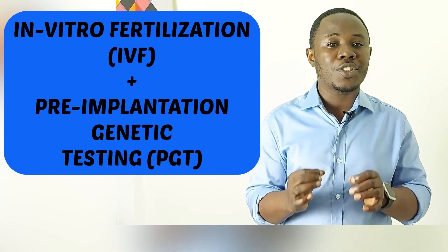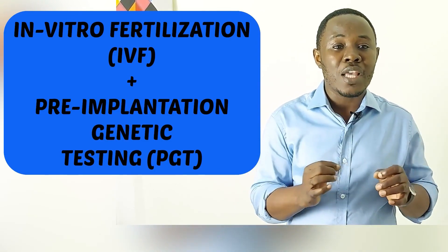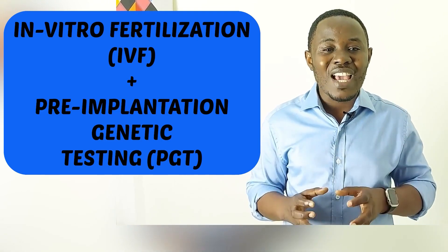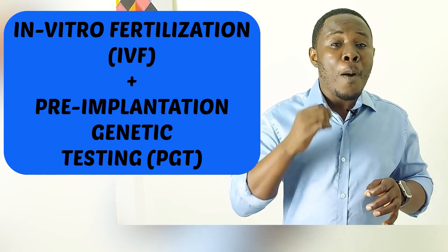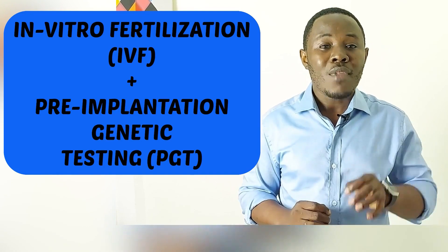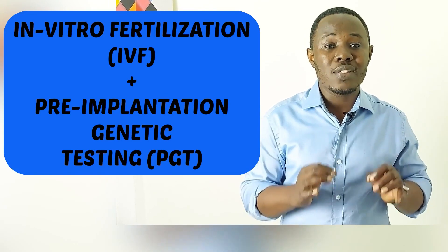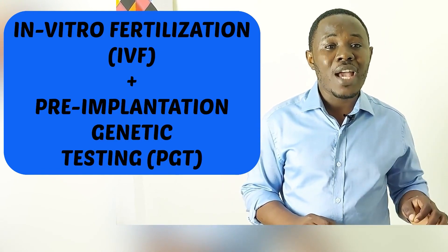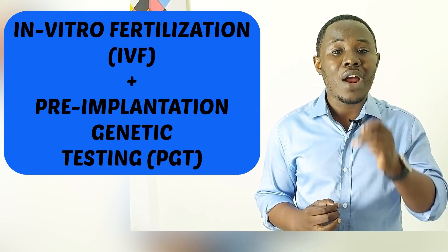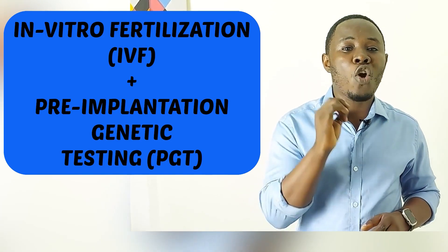The only scientifically proven method of sex selection is IVF plus pre-implantation genetic testing — big grammar, but simple explanation. This simply means that many eggs are collected from the woman and fertilized outside in the laboratory along with the man's sperm. This produces multiple tiny babies called embryos. Small samples are taken from these embryos to know the sex. Once the sex is known, the male and female embryos are separated, and the desired gender is transferred to the woman's womb to be carried to term.